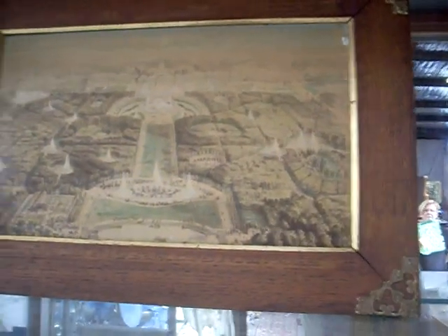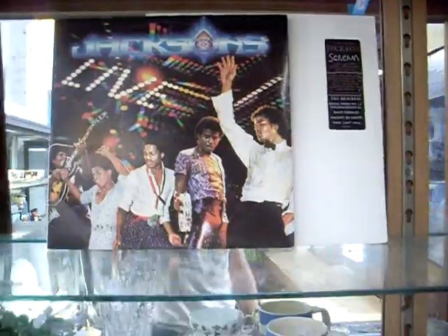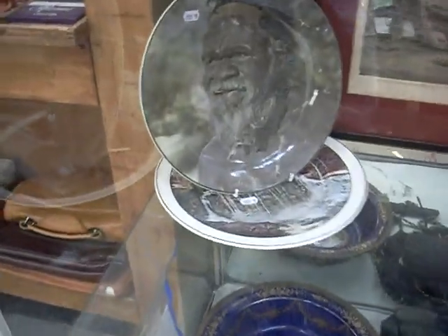A cool old hand-coloured sort of photograph of Versailles in a beautiful frame with those lovely sort of little brass corners — really quite nice. Some Jackson Records. Dalton cabinet plates. Some interesting old ephemera from Richmond.